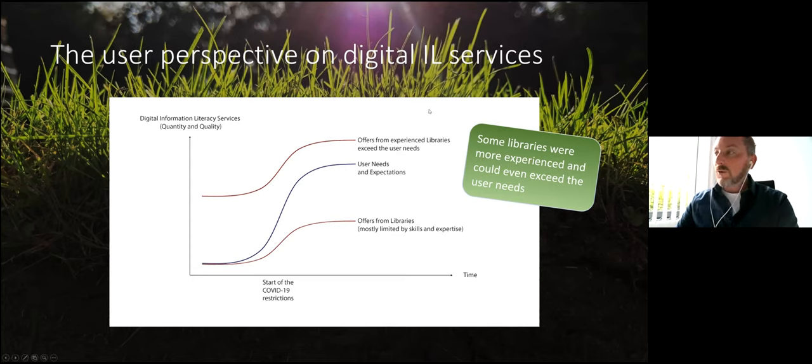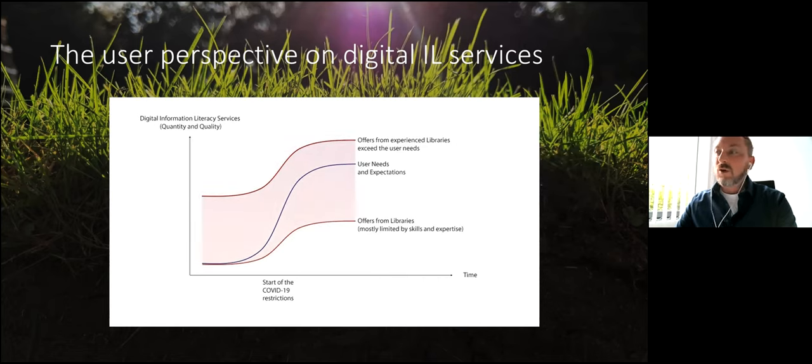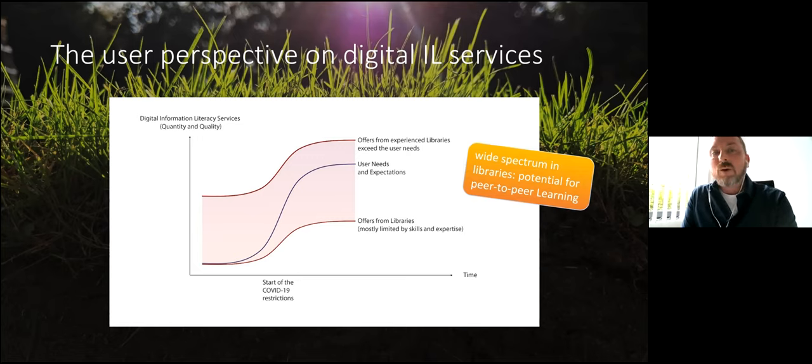What I think is important about this diagram is that the space between these two curves opens up a wide spectrum of libraries. At one end of the scale, libraries just taking their first steps in e-learning and tutorial development; on the other end, libraries that are already much further along. What all have in common is that the topic is equally important for all of them right now. The breadth of the spectrum offers the potential to get together, join forces, and learn from each other in terms of didactics, technology, software, licenses and much more.